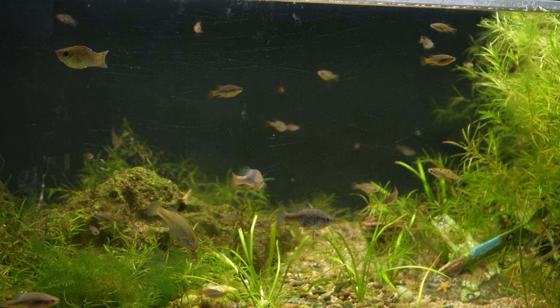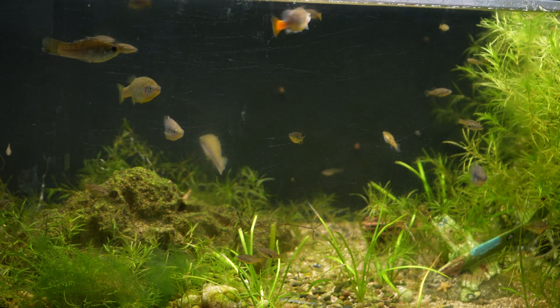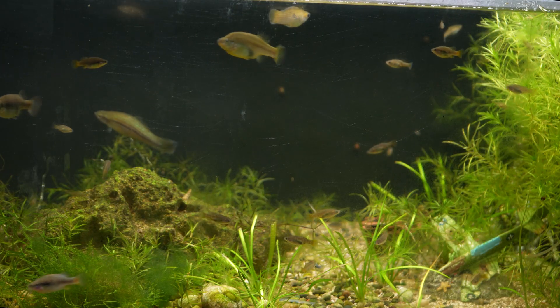Unfortunately, as the title states, there was a post recently from the Goodeid Working Group stating that the original location where this fish was found is now underneath a Walmart. So let's go ahead and dive in and learn more about this wonderful fish.